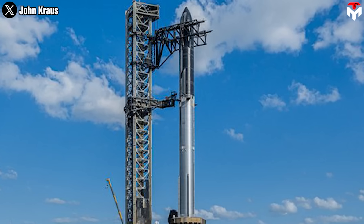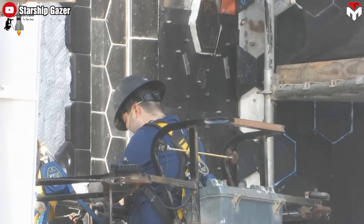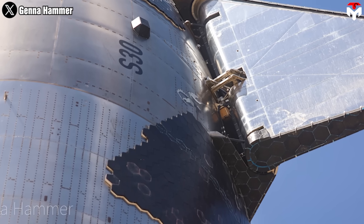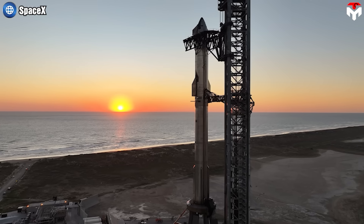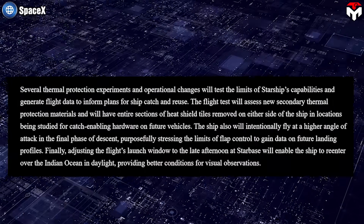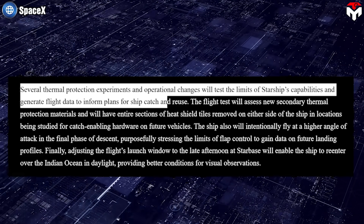Also in the sixth test flight, SpaceX plans to test changes in the thermal protection system on Starship, assessing new secondary thermal protection materials. Upgrades on TPS in Flight 6 are based on what was done in Flight 5, where secondary tiles were added beneath the primary tiles as an insurance policy. These secondary tiles are made from silicone and felt, meaning they self-cool by slowly disintegrating to expel heat. They performed well in protecting Ship 30 during re-entry, which allows SpaceX to go further with new secondary thermal protection materials on Ship 31, testing the limits of Starship's capabilities and generating flight data to inform plans for ship catch and reuse.